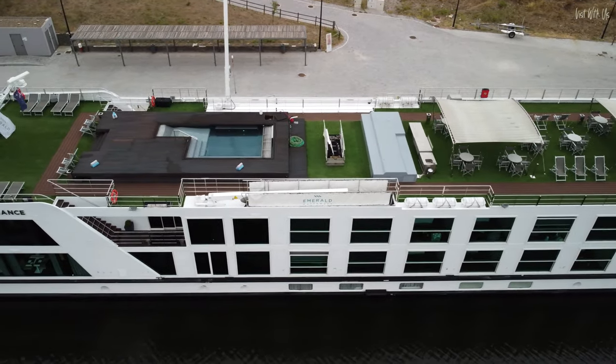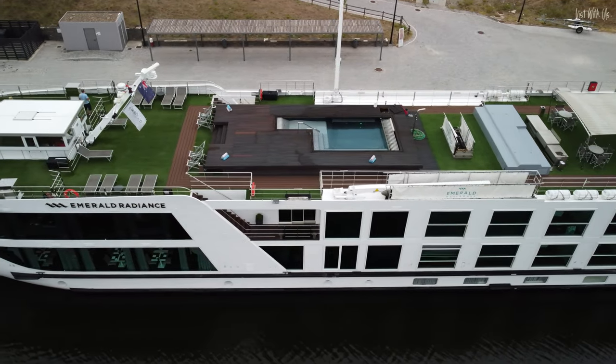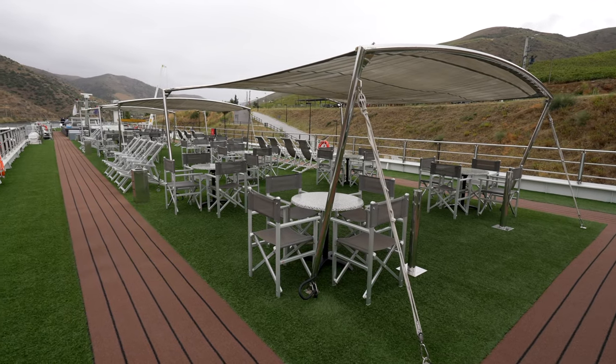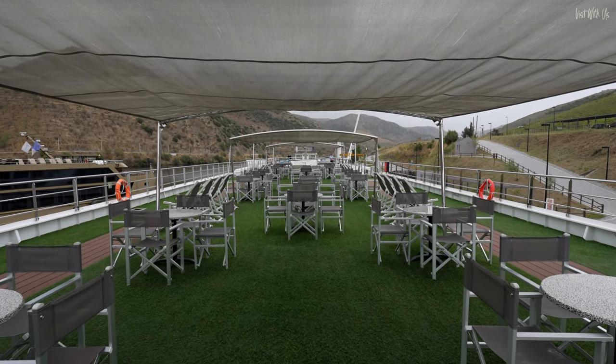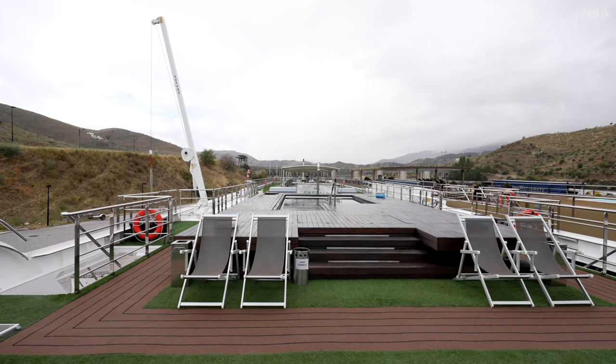The whole sun deck is specially designed to be able to fit under the low bridges that you'll encounter in the Douro Valley. We can't wait to show you one that was so low they had to lower the canopies — the navigational bridge is hydraulic and sinks into the deck — and even lie the deck chairs flat. We all had to duck to get under it.